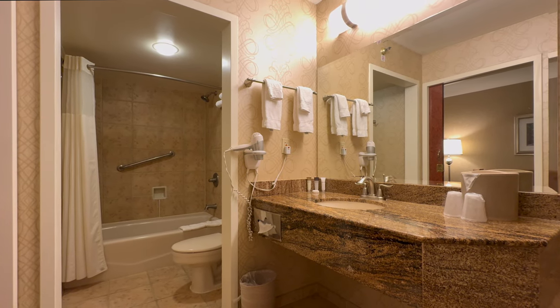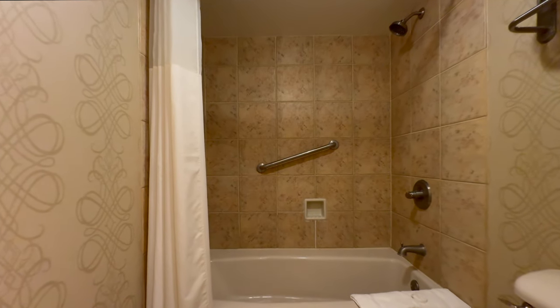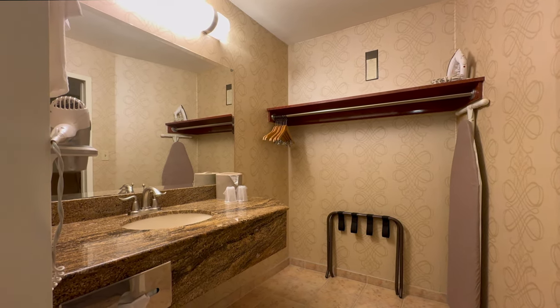The bathroom area is pretty spacious. The toilet and the shower are in a separate room, so someone can at least be shaving while someone else is showering. The closet area is shared in the bathroom space where the sink is.